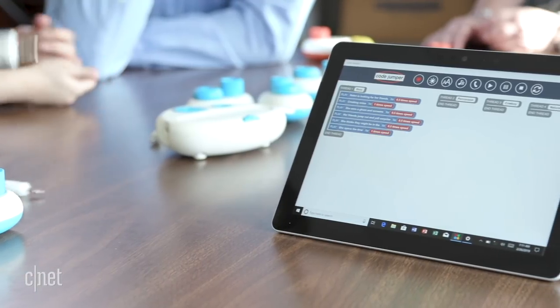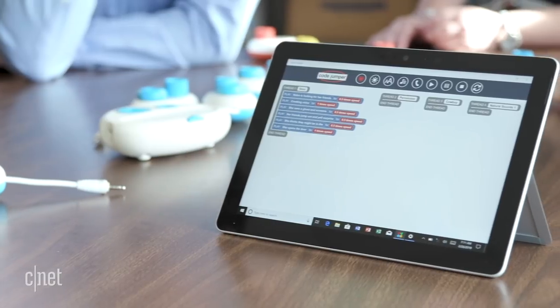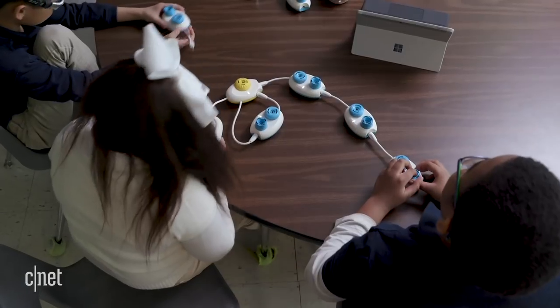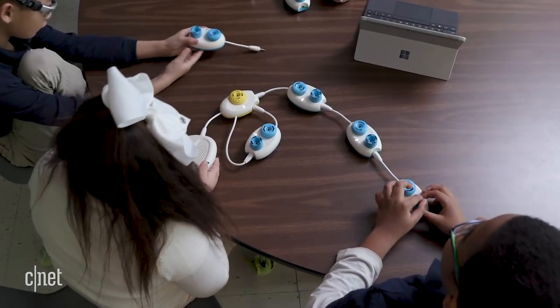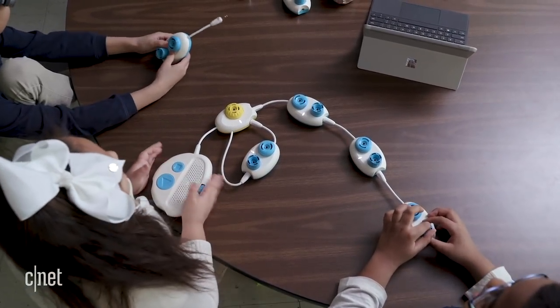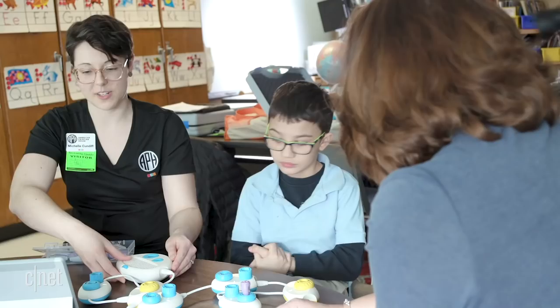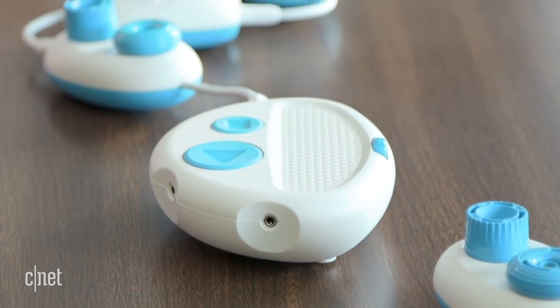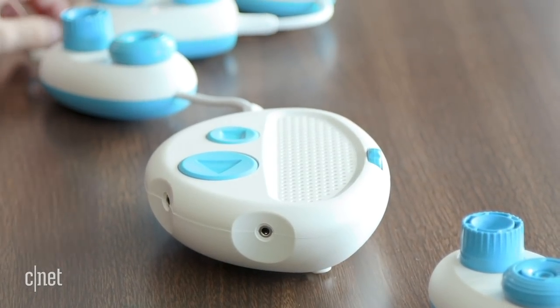Each pod creates a new line of code that shows up on a tablet, which then turns into musical notes, songs, words, or sounds. So they're physically picking up pieces of code and creating their strands as they go along. The hub reads through all the pods and sends it to the speaker, and that's how you can hear all the information you had gotten from the pods.